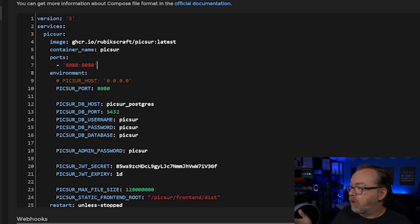The environment variables include Pixer host — we don't necessarily need that, which is why I've left it commented out. The Pixer port of 8080 is for the inside-the-container side of things. If you needed to change this, you could change it here and here — just make sure those numbers match — but you probably don't need to mess with any of that.